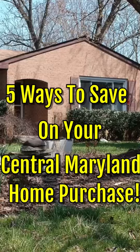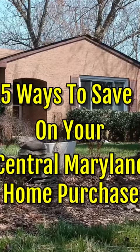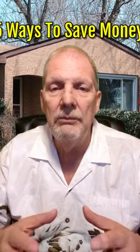5 Ways To Save On Your Central Maryland Home Purchase. Let's face it, buying a home is expensive, but here are 5 ways that you can save money on your next Central Maryland home purchase.